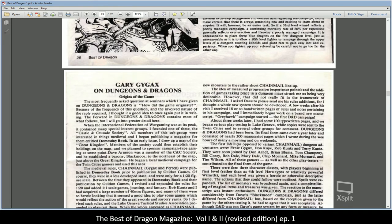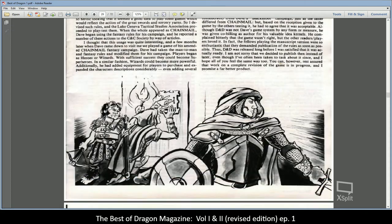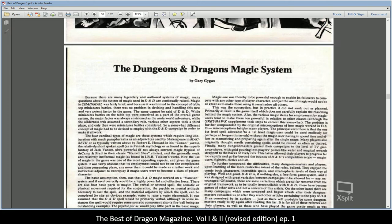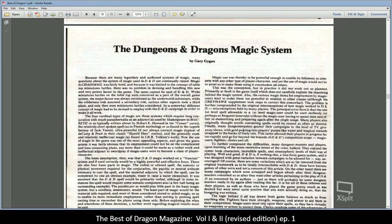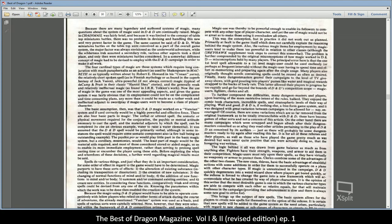"Gary Gygax on the Origins of the Game" and the magic system — going into where it really came from. They describe it as the Vancian system of magic, with Jack Vance novels being a major influence on Dungeons and Dragons and on how Gygax looked at it.